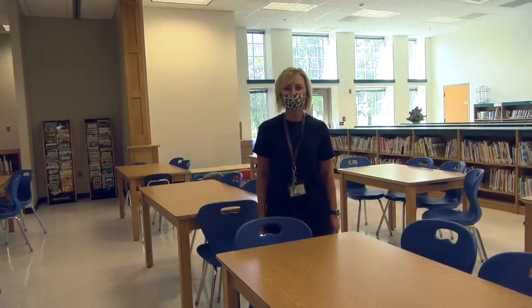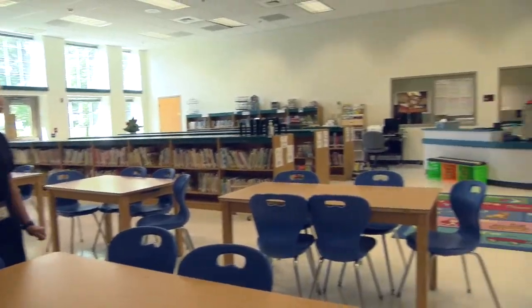This is our library media center at Southerstville Elementary School with our new media specialist, Ms. Jen Henry.